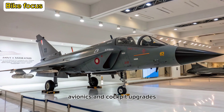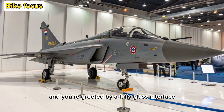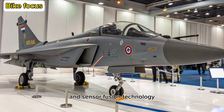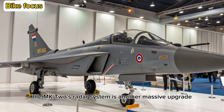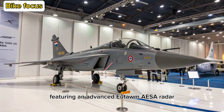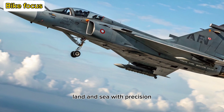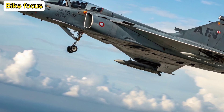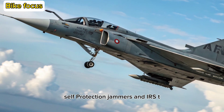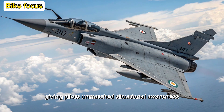Avionics and Cockpit Upgrades: Step into the cockpit and you're greeted by a fully glass interface featuring a wide-area display, voice command functionality, and sensor fusion technology. The MK-2's radar system is another massive upgrade, featuring an advanced UTTAM AESA radar capable of tracking multiple targets across air, land, and sea with precision. The aircraft also integrates electronic warfare suites, self-protection jammers, and IRST — infrared search and track — giving pilots unmatched situational awareness.